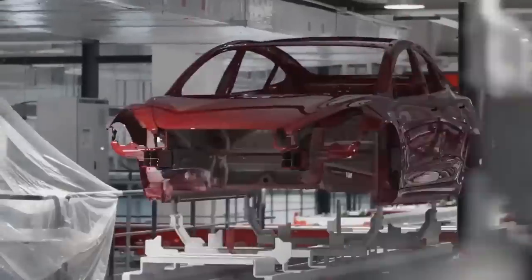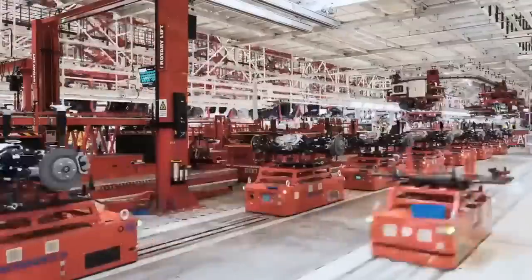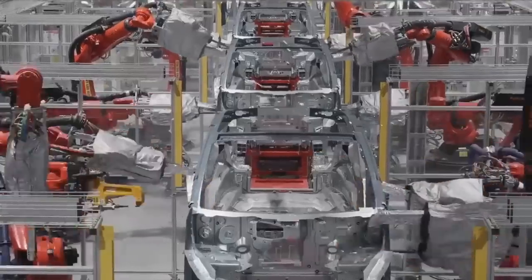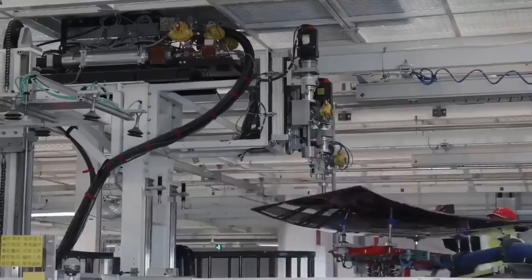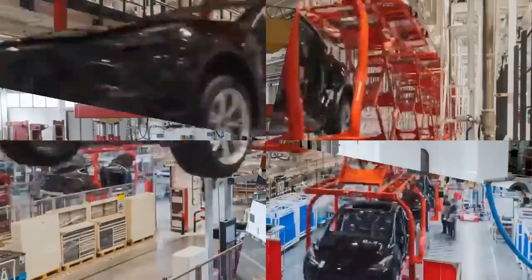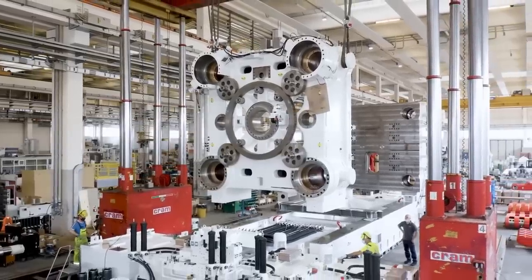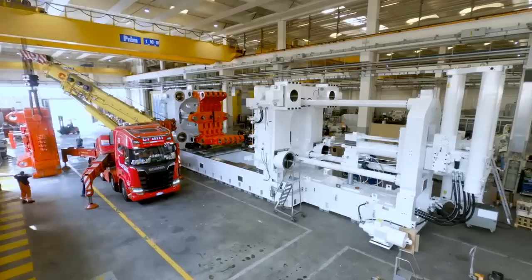However, key engineering decisions remain undecided — such as whether to opt for a single large casting or continue with smaller modular components, and whether to employ higher pressure or slow injection methods involving sand cores. These critical choices will be made in the coming months as Tesla prepares for the production of its $25,000 car starting at Giga Texas. So which casting method do you think Tesla should go with and why? And will this new large Gigacasting interfere with Tesla's revolutionary Unboxed process, or is there a middle ground they can choose to go with?